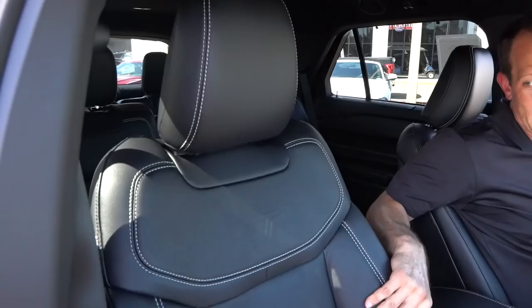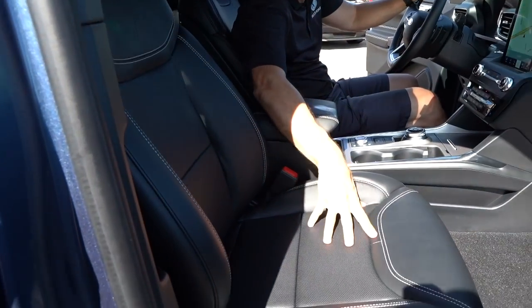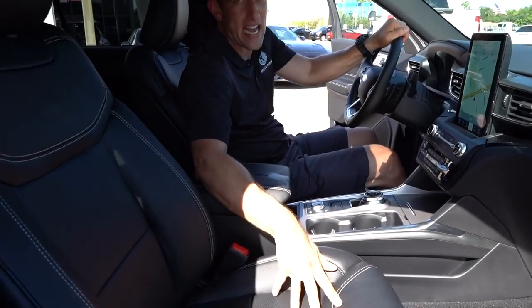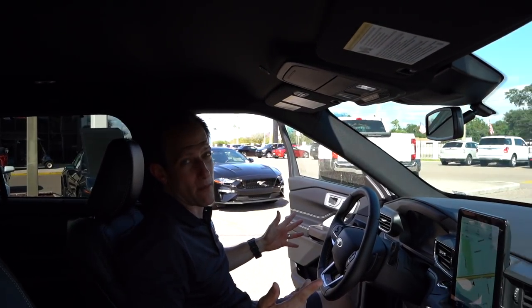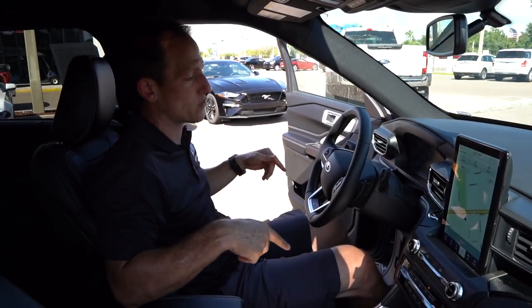And then these seats are nice — I'm telling you. ST logo, the stitch work, ventilated, heated. They're supportive without hurting, and they're comfortable without being soft and cushy. Tons of headroom in here. But at $57,000, where's my panoramic sunroof? That is an option, but I think we'd all agree at $57,000, it should be included.